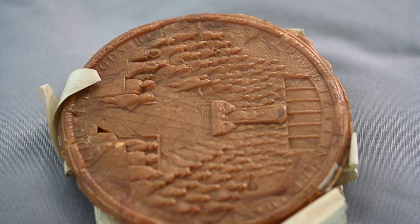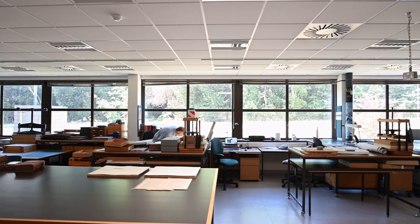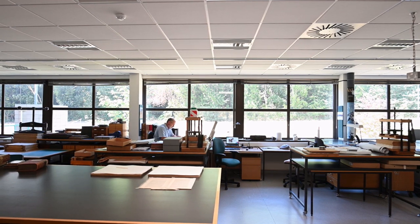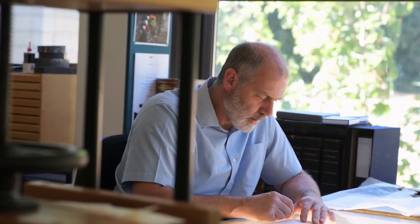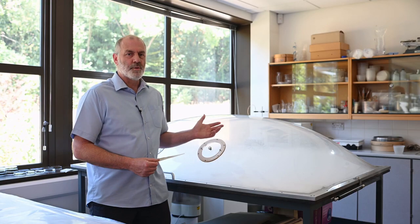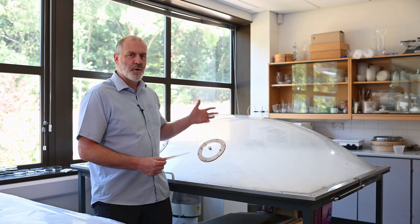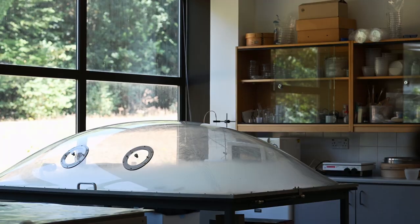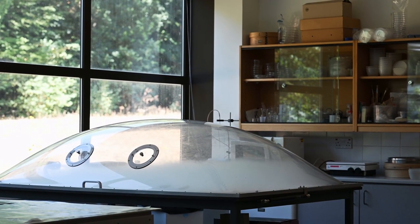With conservation, what we're doing is repairing documents that are already damaged. We use some of the kit that we've got in this room to do that. This is our humidification chamber. There's a box underneath which produces the cold mist which fills the dome.